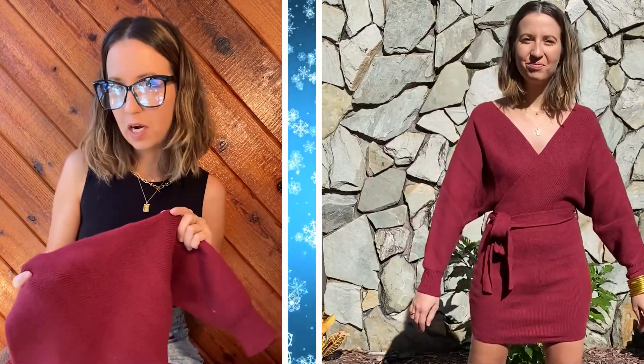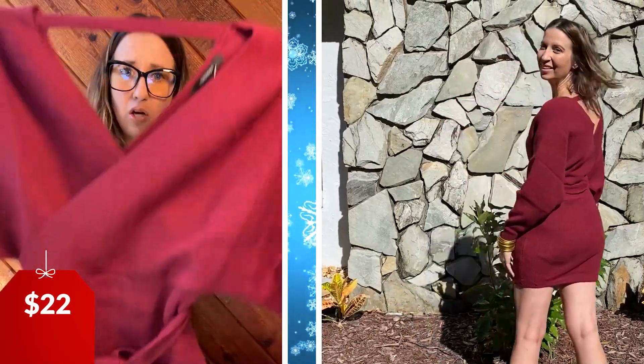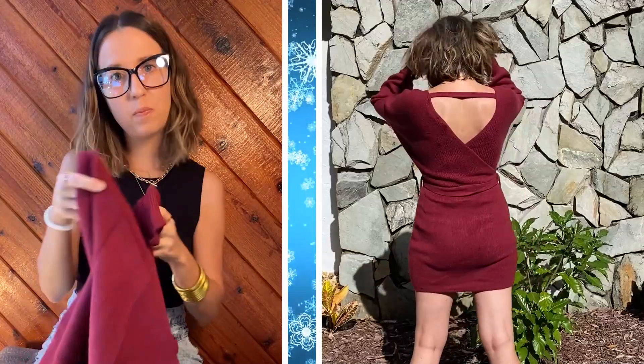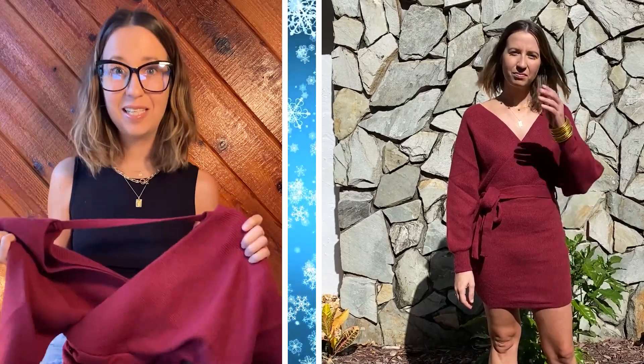This next one is another sweater dress, but it has a bit more shape to it. As you can see, it ties around the waist. I'm loving this color — it's like a burgundy berry wine color, really good for the holidays. It was only $22, which is bananas. It's also so soft, I can't get over how soft it is. The material is thicker than that orange one, so it would probably be great if you live in the northeast or out west where it gets really cold. I also love the open back, and it's just really, really flattering. I'm wearing a size small, so it fits true to size. I think this would be really cute with knee-high black boots or black stockings and black booties. Definitely recommend this one.